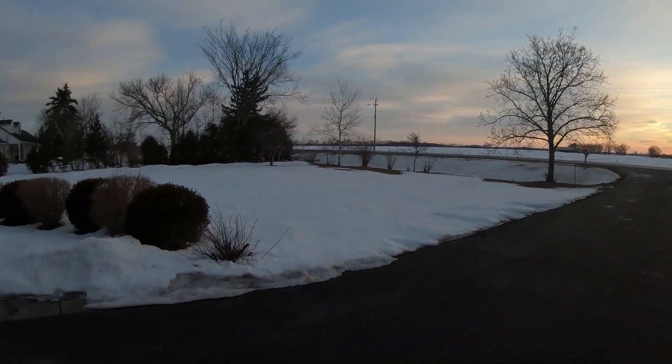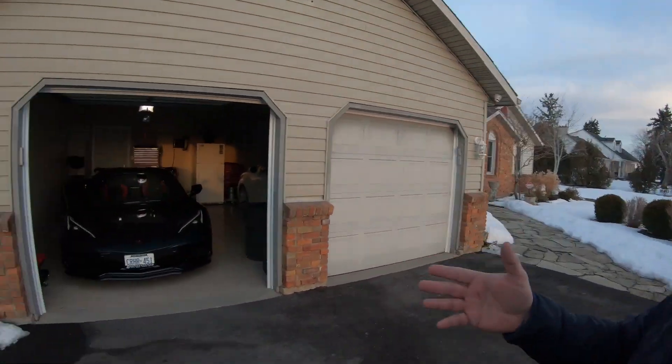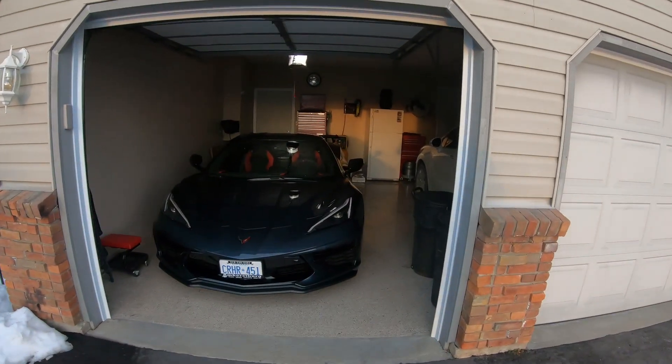Good morning guys and welcome to the channel. It is starting out to be a beautiful day. It is still winter, but it's plus two right now, and it's supposed to reach plus five Celsius. I'm sick of looking at this thing in the garage, so it's time to take it for a spin.